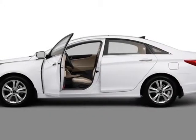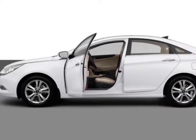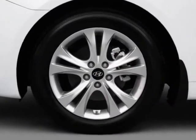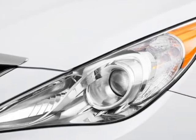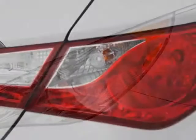Look at this new 2013 Hyundai Sonata. For your protection, this vehicle has a full factory warranty. This vehicle gets an estimated 24 miles per gallon in the city, and an estimated 35 on the highway.